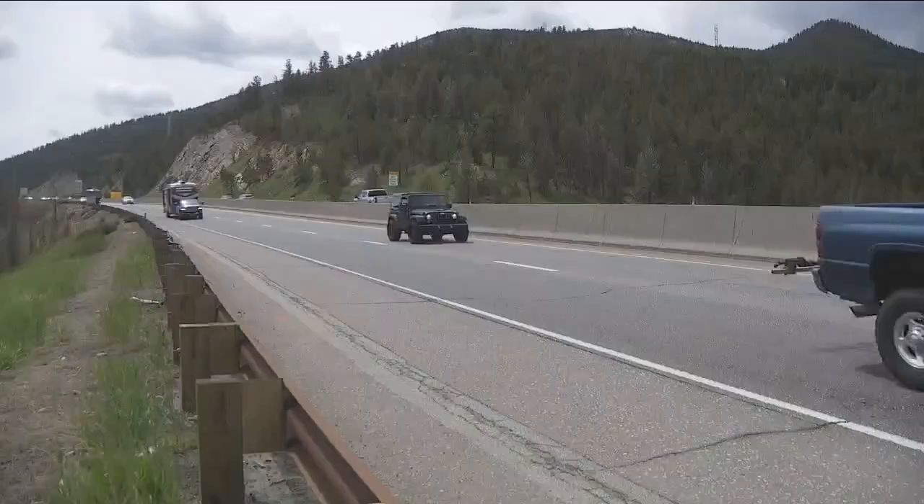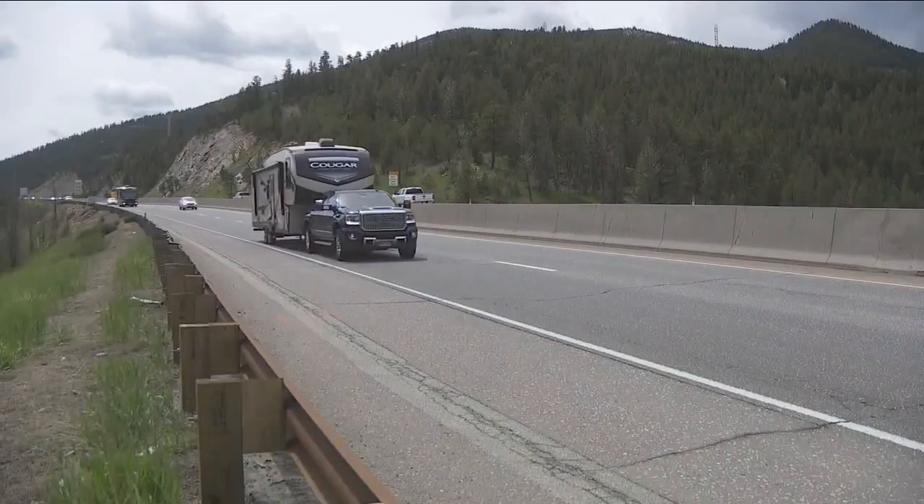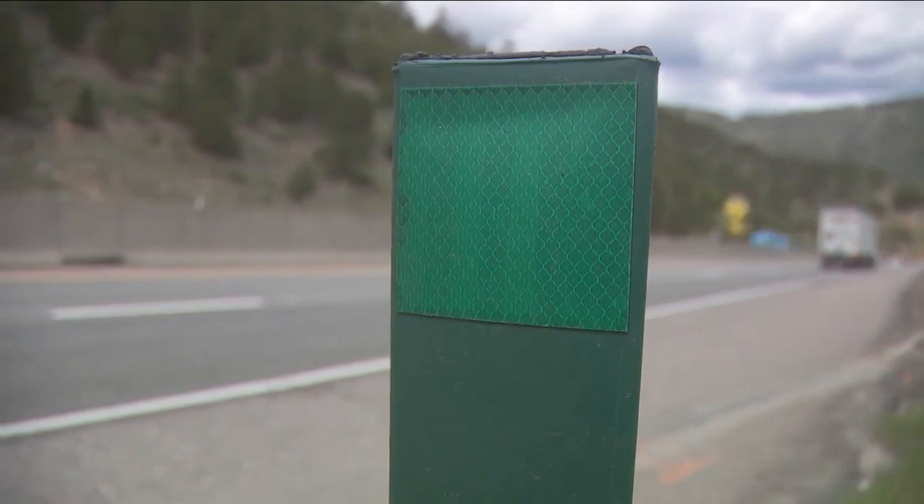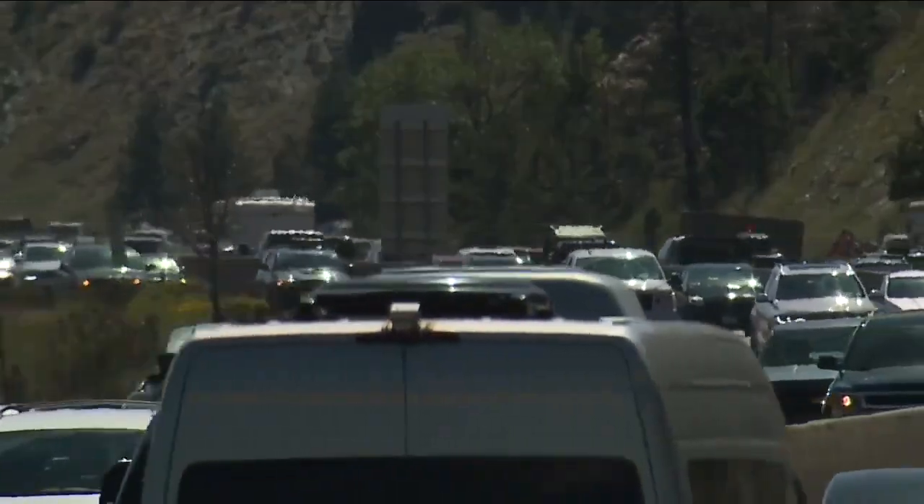The locals in Idaho Springs will be the first to tell you the real problem is so many cars. One resident noted: "I've been here since 1976. Was traffic even a term back then? We used to shoot the buffalo to get them out of our way and watch out for potholes in I-70. It was not an issue — not like it is today." Well, things have changed.